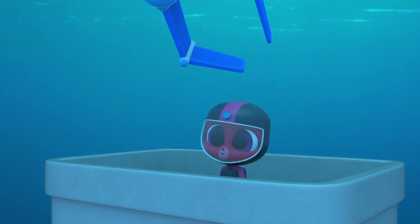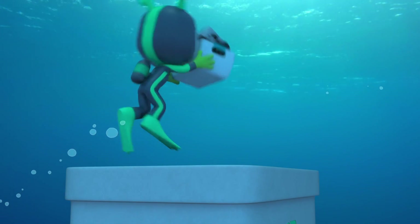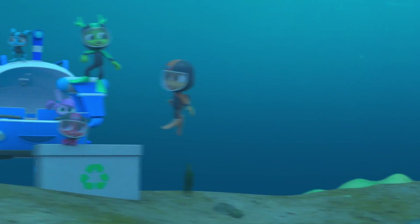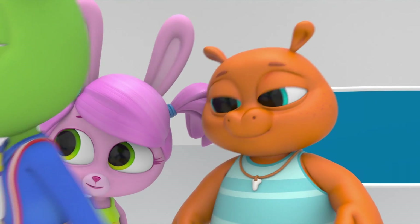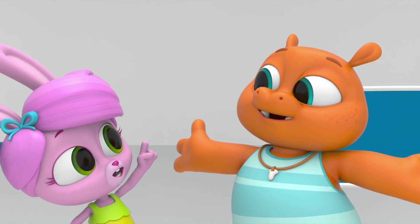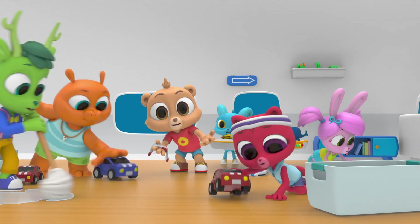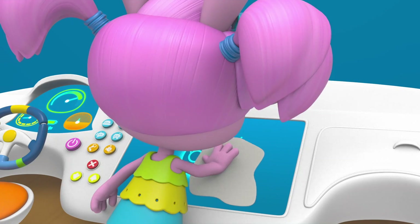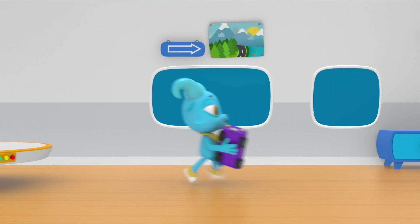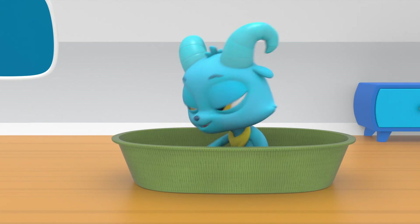Everybody clean up, clean up! Everybody clean up, clean up! Get the mess gone, get your clean on! Everybody clean up, clean up! It's a great big world with a big responsibility, and if we work together we can keep our planet clean! The very best way you can help is to pick up after yourself — then let's go be a clean up team! Everybody clean up, clean up!